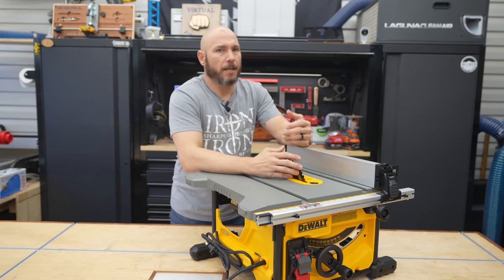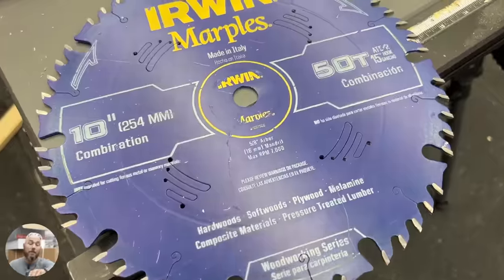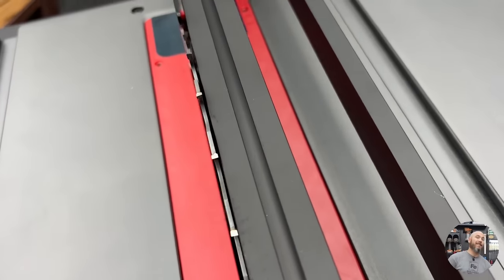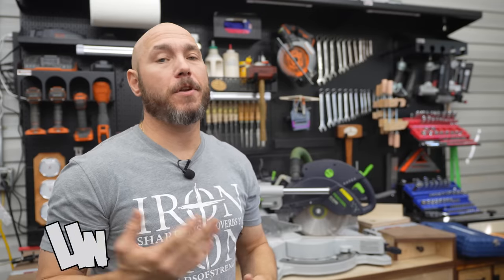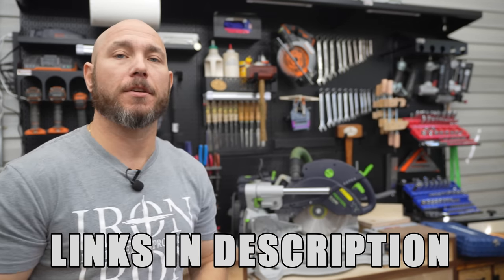This specific table saw has an eight-and-a-quarter-inch blade, which is really made for the job site — ripping down two-by-fours, plywood, et cetera. If you can afford it, I highly recommend getting a 10-inch table saw mainly because you'll be able to cut thicker stock like four-by-fours. This is an excellent saw if it's within your budget. If you're interested in any of the tools I show or talk about today, I'll put links in the description and in the pinned comment.